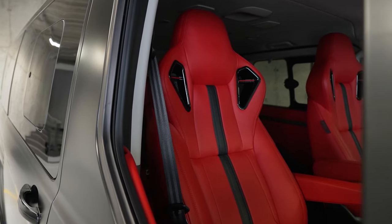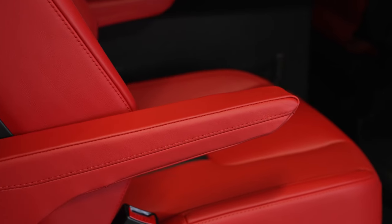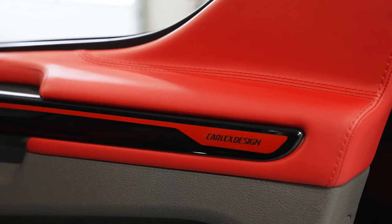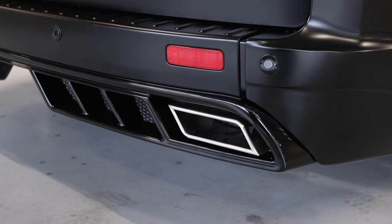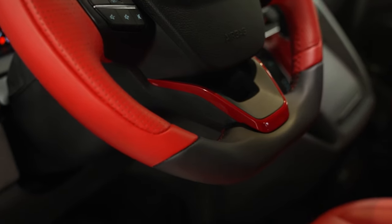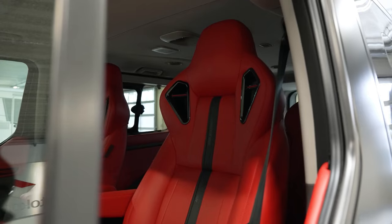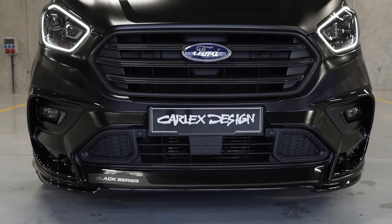Inside the passenger compartment, comfort and convenience take center stage. Specially designed rotating chairs and a collapsible table enhance the overall passenger experience, ensuring a journey that prioritizes both style and practicality. Carlex Design, a renowned vehicle customization firm, is the creative force behind the X Black Series Edition. While the exact pricing has not been disclosed, it is estimated to be around $80,000, encompassing the base price of the Ford Tourneo Custom and the Carlex Design conversion cost.